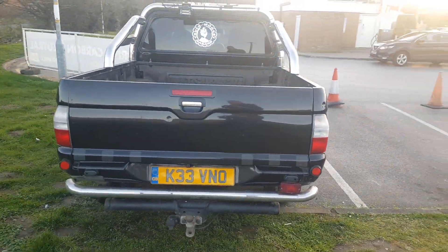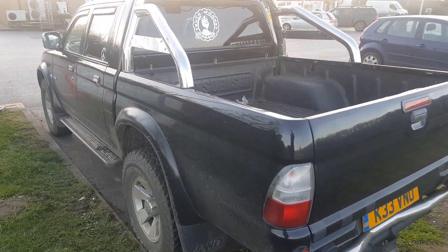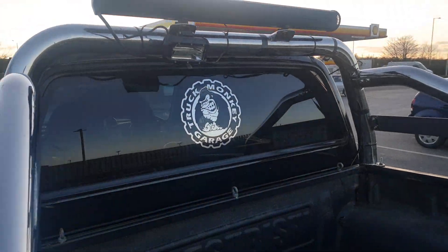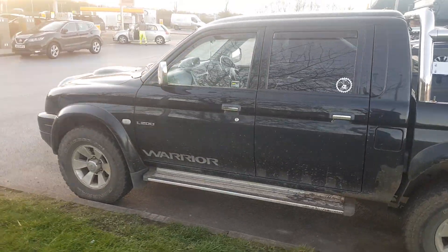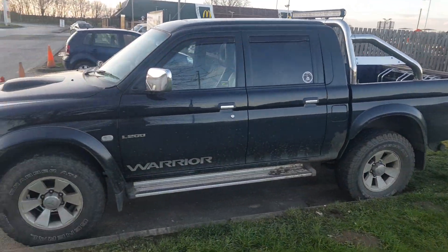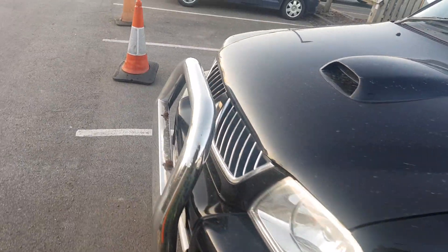So I bought this truck as a non-runner — the engine was totally dead. Truck Monkey did all the work for me and had a brand new Milner engine put in. I've done about 5,000 miles in the truck now, so I feel it's a good time to go over the plus points and the negative points of owning one of these vehicles.